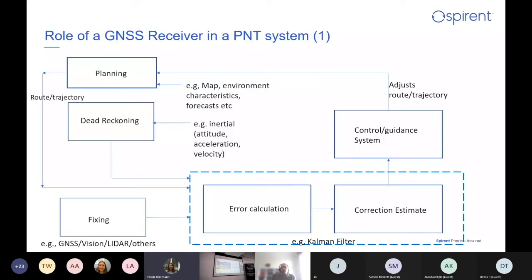Here's the diagram I like to show — the role of a GNSS receiver in a PNT system. There are some primary blocks in any navigation system. You need to do some planning — perhaps a map with environmental characteristics, maybe even forecasts. The second thing is dead reckoning. If you set off for a walk to a destination you're not used to, you'll have to start thinking about what time you might want to arrive.